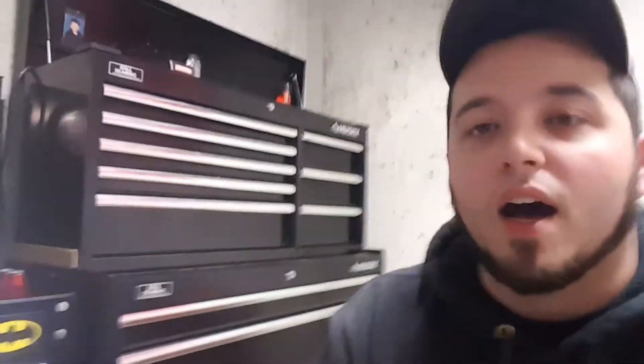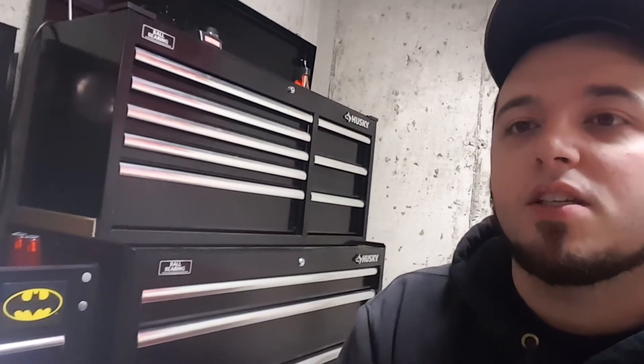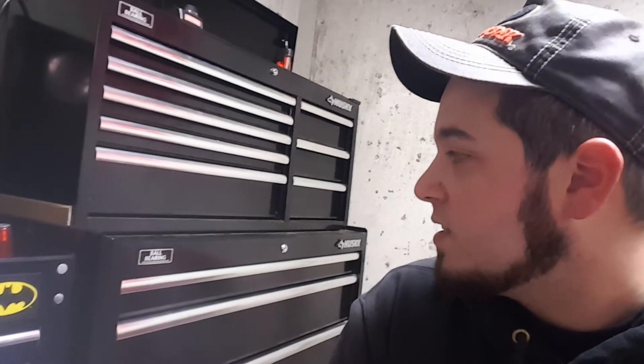I might be saying goodbye to this toolbox soon — I might be getting a new toolbox. It's either going to be another Husky box, or it might be a Harbor Freight box, a bigger one. I'm thinking maybe the 56-inch from Harbor Freight, or the 56 from Home Depot. I'm not quite sure yet, but I plan on getting a new toolbox soon because I'm kind of running out of room right now.